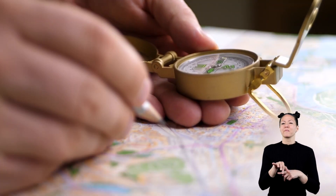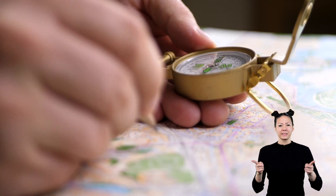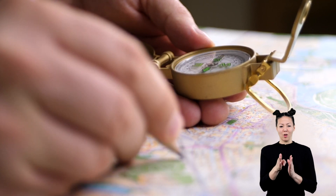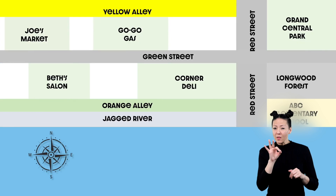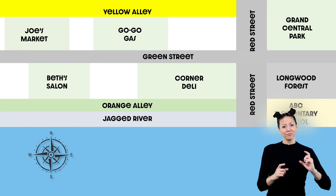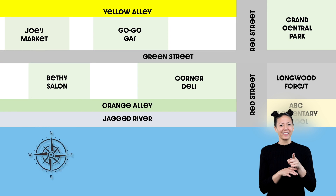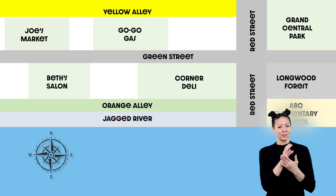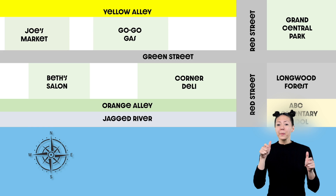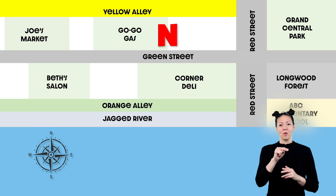Now, let's practice finding a few different places using a simple map and the cardinal directions. Can you find the compass rose on our map? Remember, the compass rose points to each direction. Using the compass rose, let's add the cardinal directions in big letters to our map. On this map, and most maps, north is at the top.